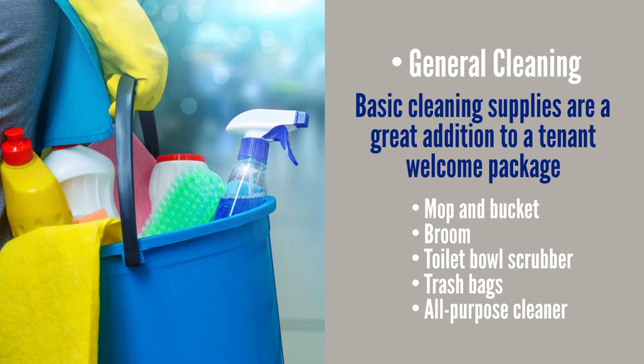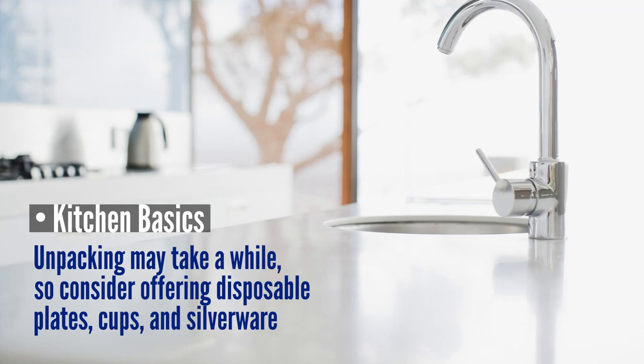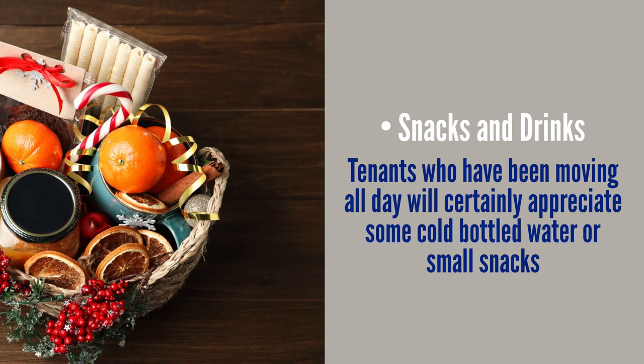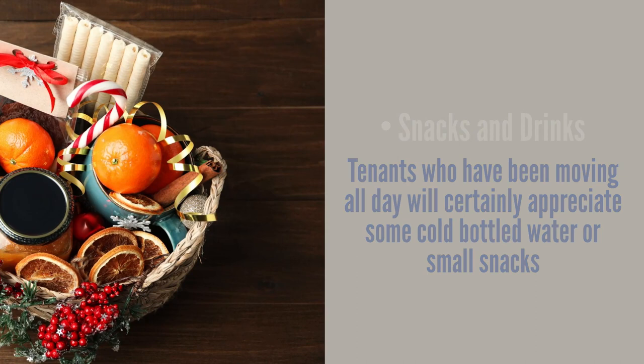Kitchen basics: unpacking may take a while, so consider offering disposable plates, cups, or silverware. Another option is to include sponges, dish soap, and even a lovely dish towel as a welcome gift. And don't forget snacks and drinks — tenants who have been moving all day will certainly appreciate some cold bottled water and small snacks.